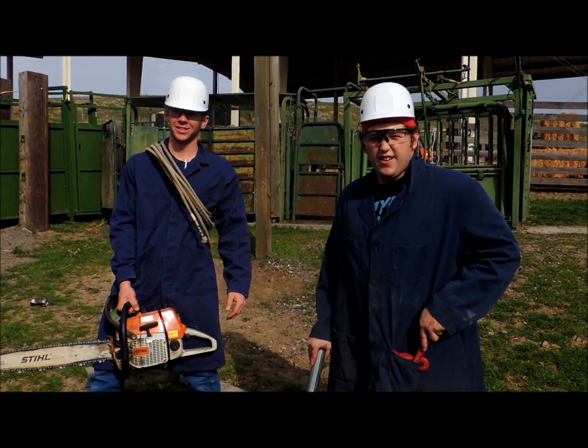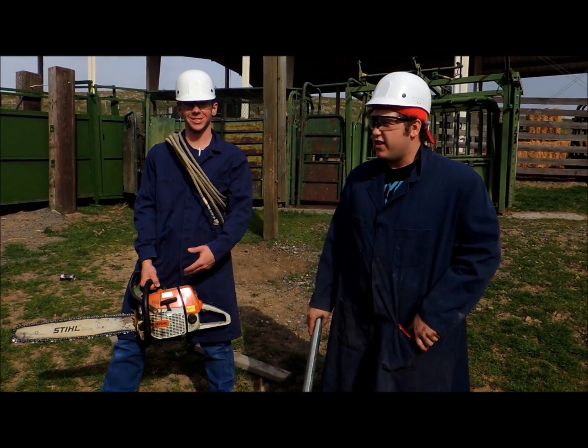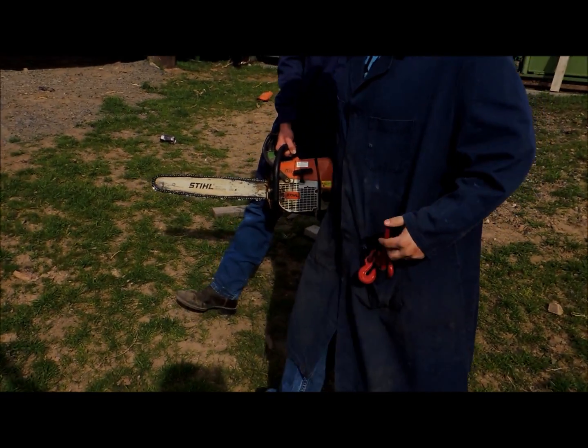We're out here at Old Hicktown Slaughterhouses. We've been running them out here since 1923, doing it the same way every day — just a chainsaw, a rope, and a billy club. We're going to show you guys how you process a cow.